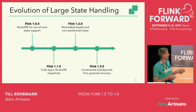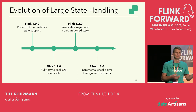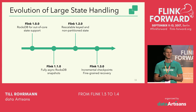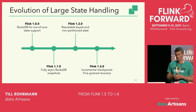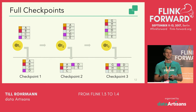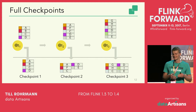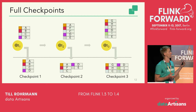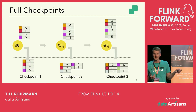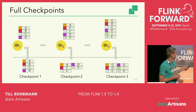In Flink 1.2, the keyed and non-partitioned state — now called operator state — became scalable. And now in 1.3 we added incremental checkpoints and fine-grained recovery. Fine-grained recovery basically means that in case of a failure, if possible, only parts of the execution graph are restarted — a single task failure won't necessarily trigger a complete failover of the complete execution graph. Now let me talk about incremental checkpoints.